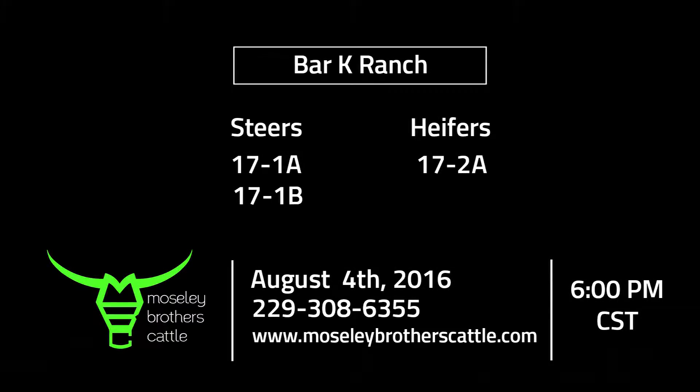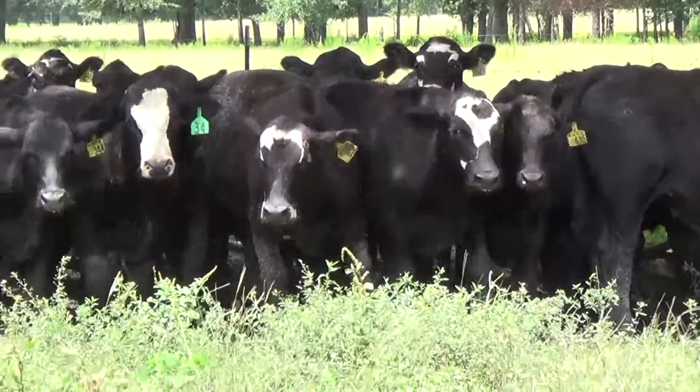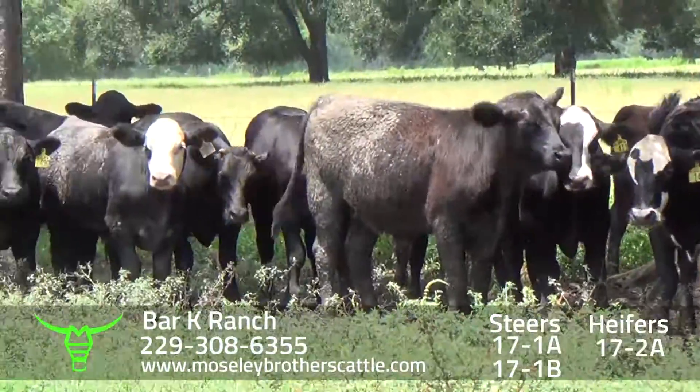Barkay Cattle, Barkay Ranch, Bonifay, Florida. Steers, lots 17-1-A and 17-1-B.